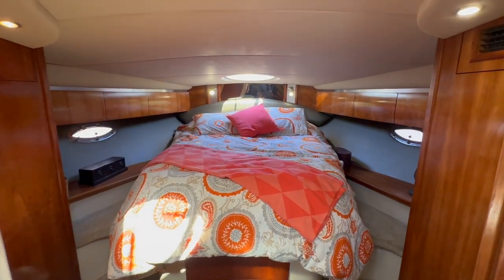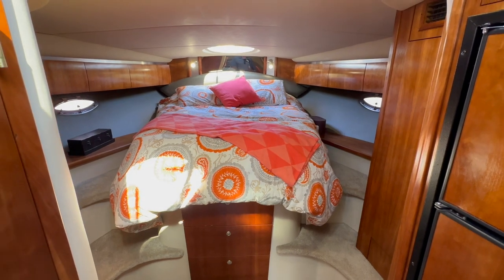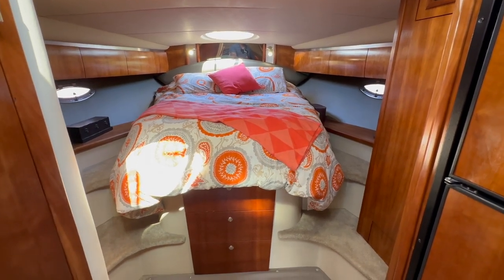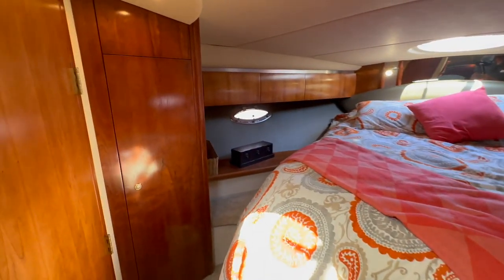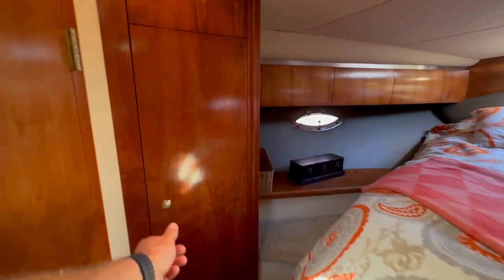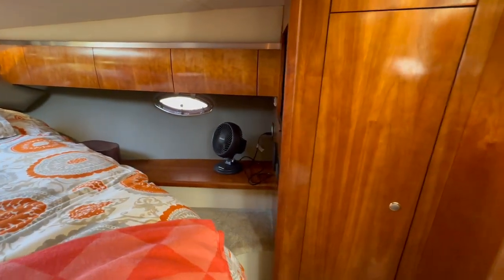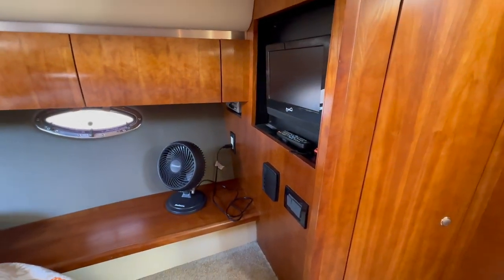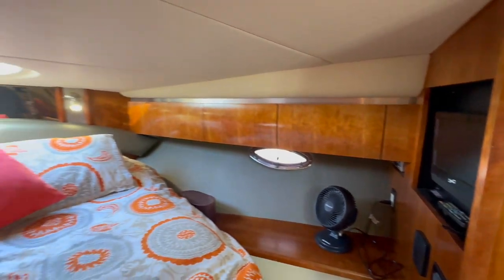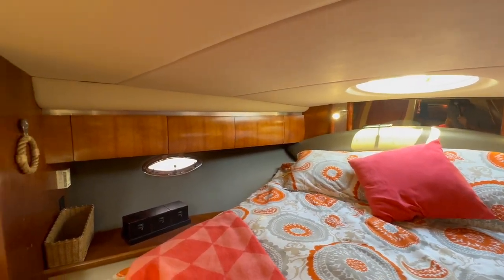Here would be considered our master stateroom — since it's an open concept. We have storage below and a custom, very comfortable mattress. We have matching cedar-lined hanging lockers on either side — they're absolutely identical. We have a television, air conditioner controls, light switches, and storage all the way around. And as you can see, a very nice port light.